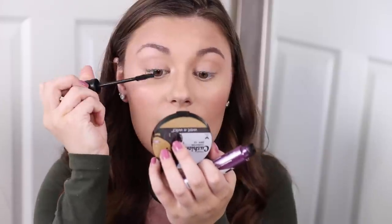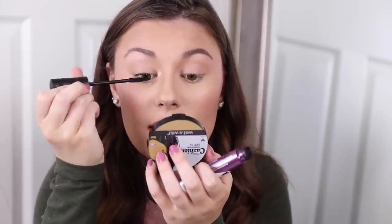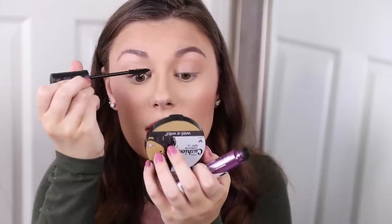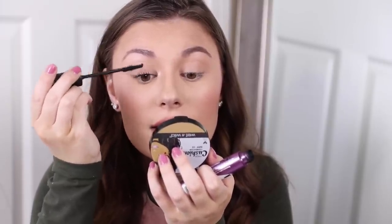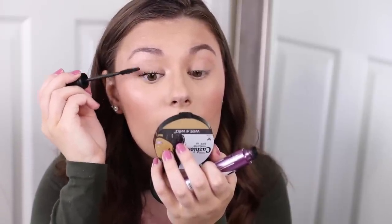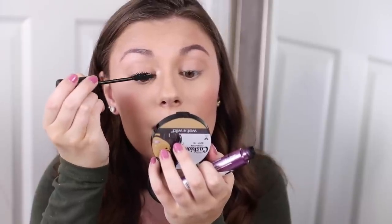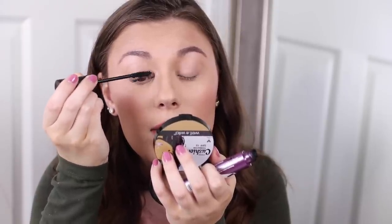For mascara I've been using the Volume Stylist 18 Hour Lash Extension Mascara from Essence — it's a really good one, though I'm almost out of it. I need to pick up a new one. I do about two full coats to get the lashes nice and built up. I need to go to Walgreens because my Target doesn't always have everything I need.